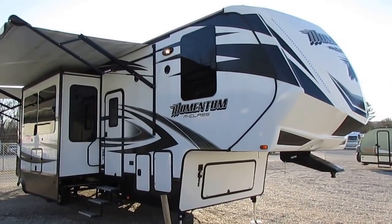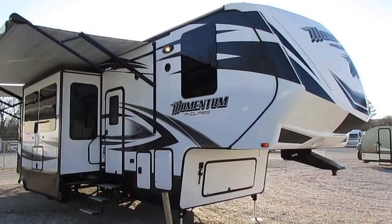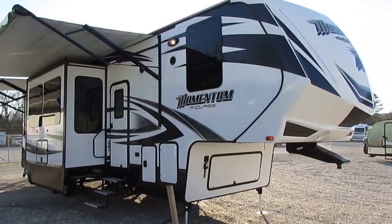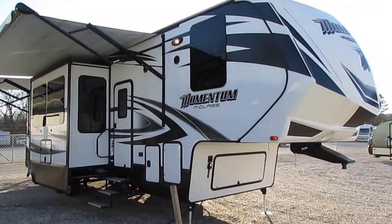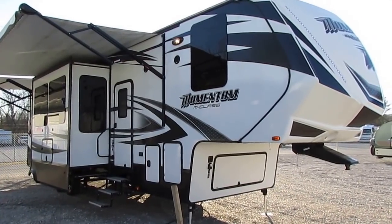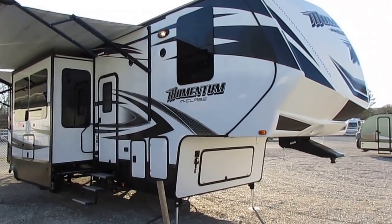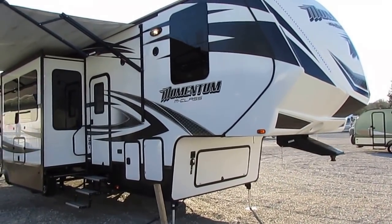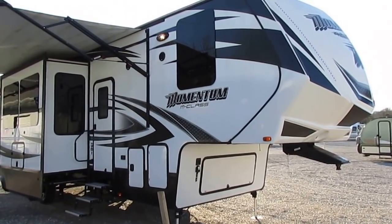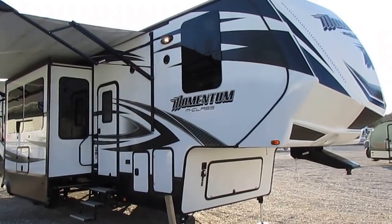Good afternoon folks. Big Bo here with another great fifth wheel toy hauler value from Parkway RV Center, and I'm kind of excited to do this one. I've been waiting on one of these for the last three or four years to come in here so I can shoot a video on it. This is a Grand Design Momentum M-Class model number 348M, a 2016 model.